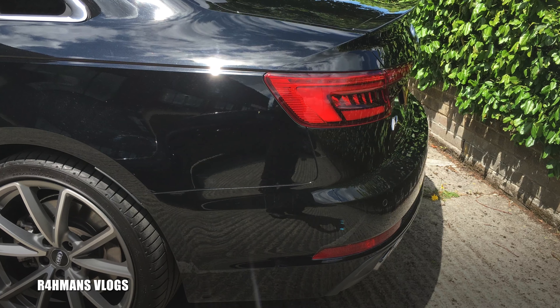I've just arrived home now, so I can't wait to show you guys how the spoiler looks. There it is. The colour matches exactly the same.